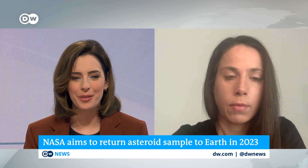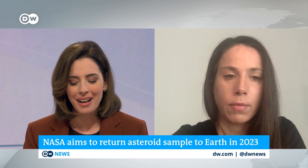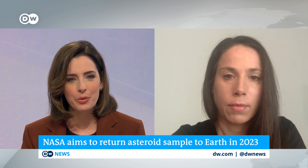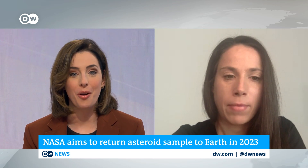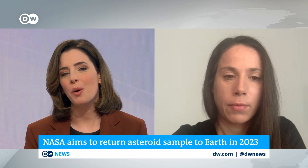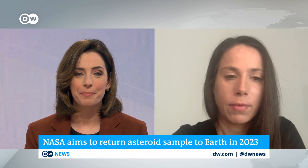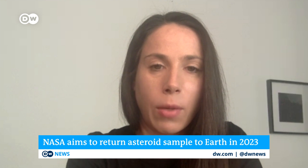We are joined by Nicole Schmitz from the DLR Institute of Planetary Research in Berlin. Welcome to the program. The OSIRIS-REx will take two and a half years to return to Earth with this precious cargo. Tell us a little bit more about what scientists are hoping to learn from the asteroid sample.